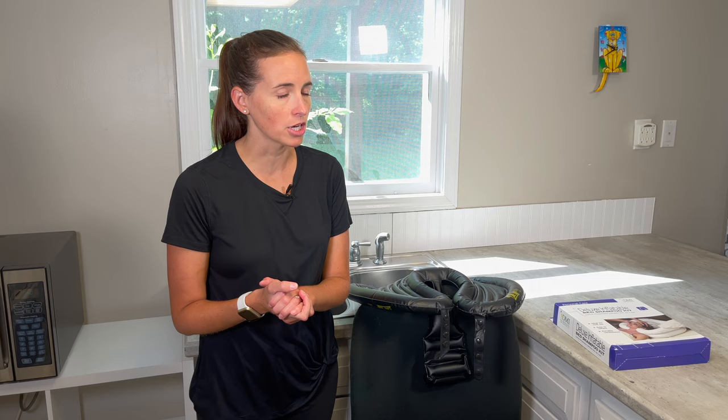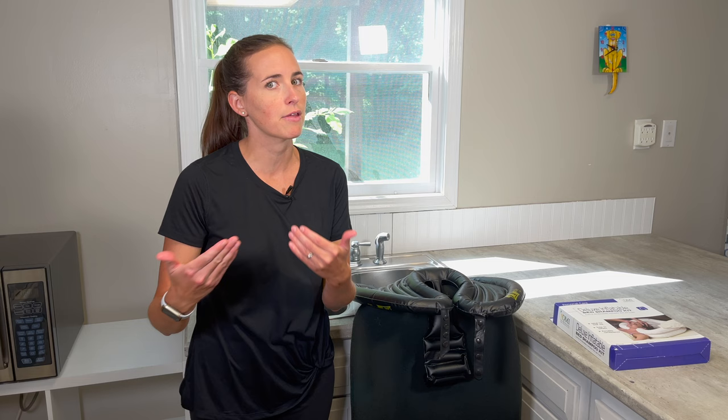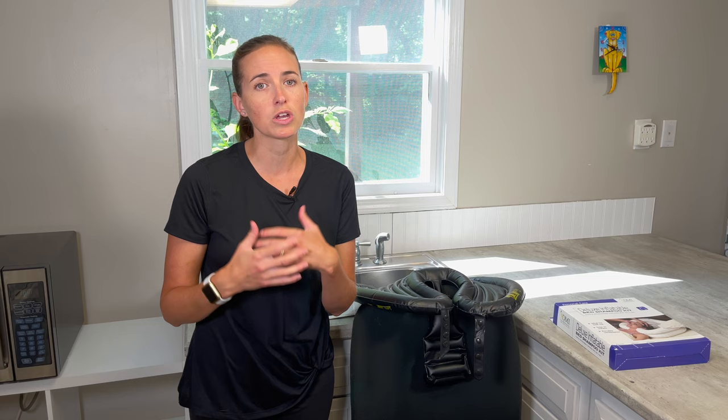Hi everyone, it's me, Lindsay, again with EquipMeOT, here today to talk about how to get your hair washed if you do not have access to a shower. This happens for a multitude of reasons — surgical recovery, trauma recovery, being in a wheelchair where your bathroom can't accommodate that, or as a long-term solution for folks who are not safe using a shower. The goal of this video is to show you two different products, both very affordable, under $50, that can solve that issue.